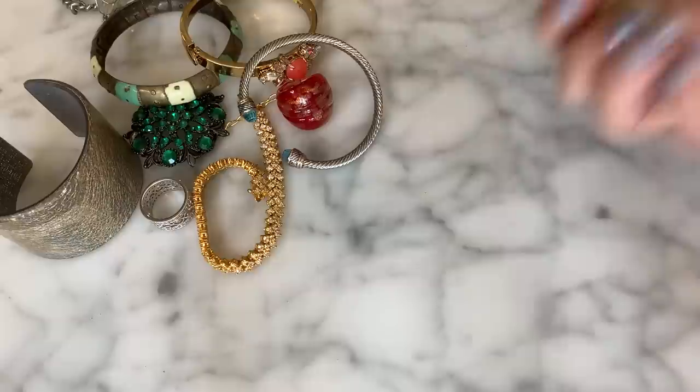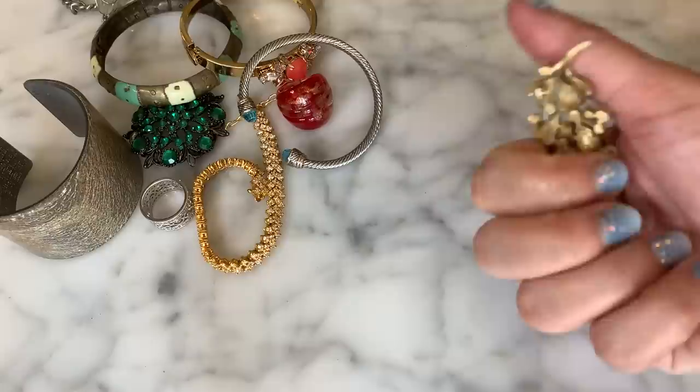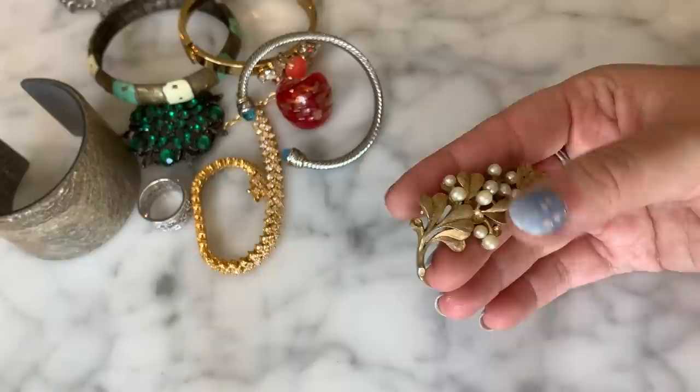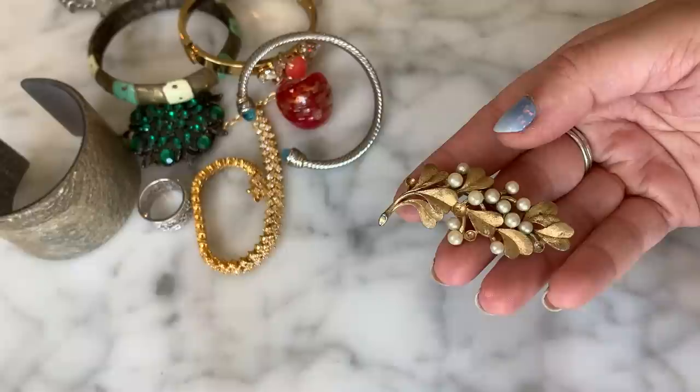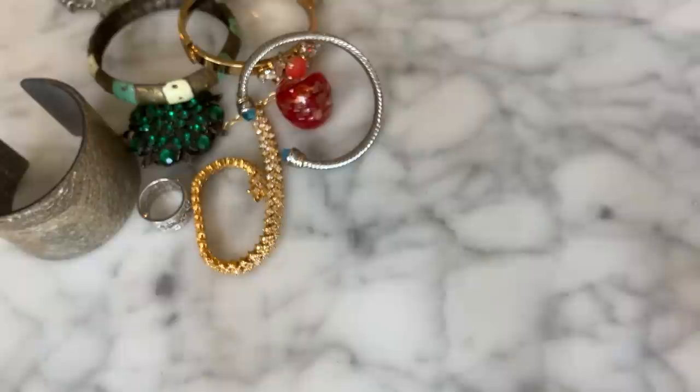I have a brooch here — gold tone, brushed gold and pearl — and it's giving me Trifari vibes. I actually have a pair of earrings nearby that look just like it. The metal is definitely worn and a bit dirty, and it's missing some pearls. But looking more carefully at the back — there's something very faint — and it is marked Trifari. Not sure if I can fully clean it up, but it's confirmed Trifari.